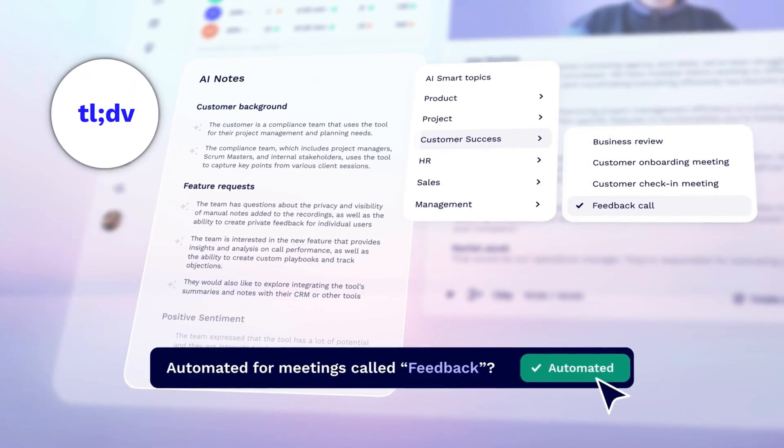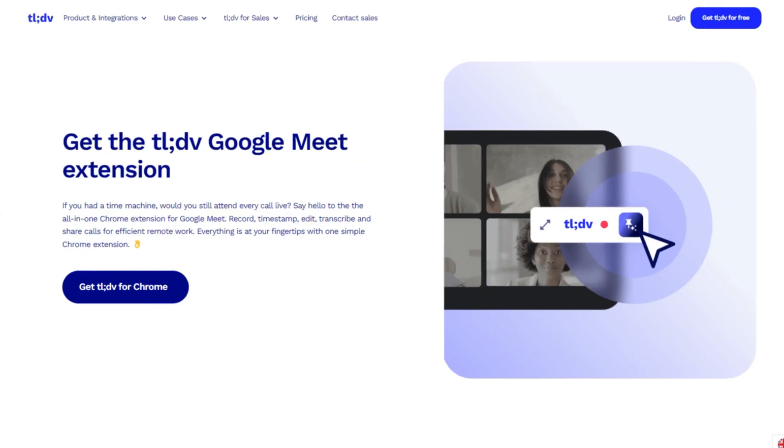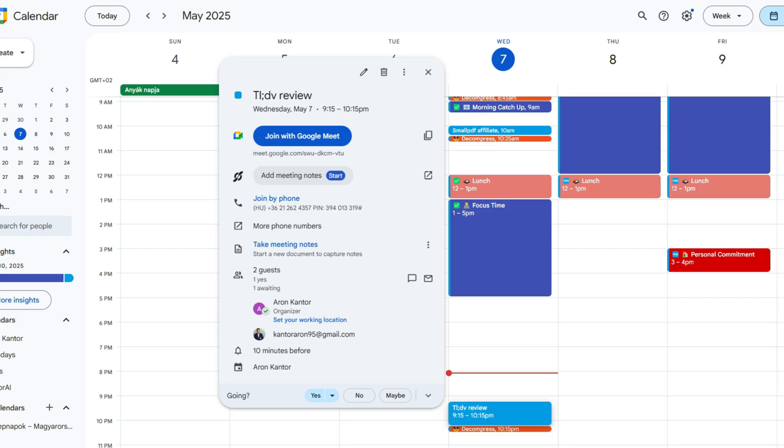One of my favorite AI note takers is TLDV. It has a solid free plan and it can transcribe, record, and summarize online meetings, video files, and audio files as well. It supports more than 30 languages and you can use it on Zoom, Google Meet, and Microsoft Teams. After you install its extension, it's time to join an online meeting.